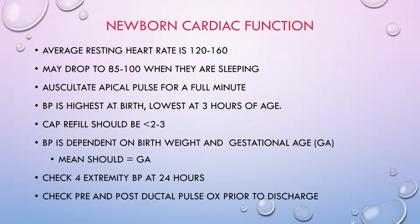A lot of you are used to caring for adults, and a heart rate of 120 to 160 would be very concerning. But we are not concerned at all because they're a baby and they don't have stroke volume. It may drop to 85 or 100 when they are sleeping, and that's okay too.